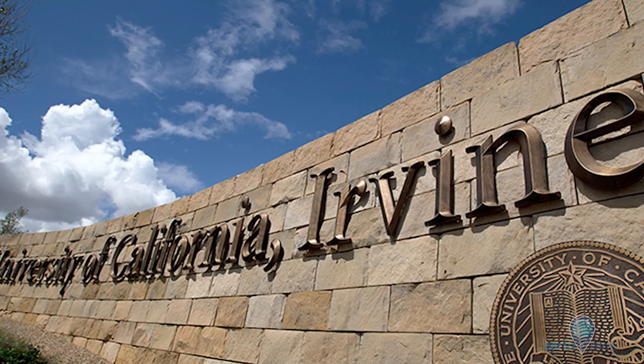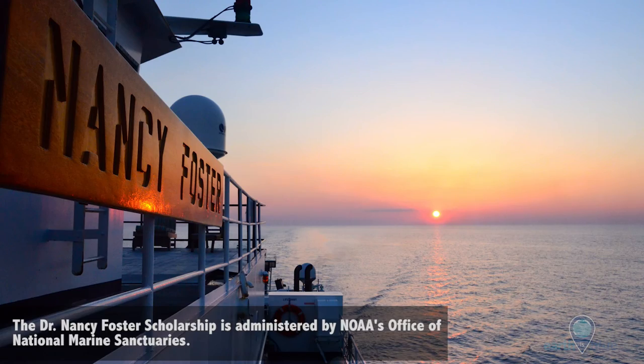My name is Nyssa Silbiger and I am a postdoctoral researcher at the University of California at Irvine and an alumna of the Nancy Foster Scholarship Program.